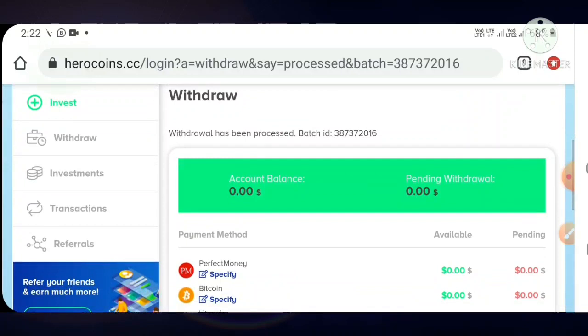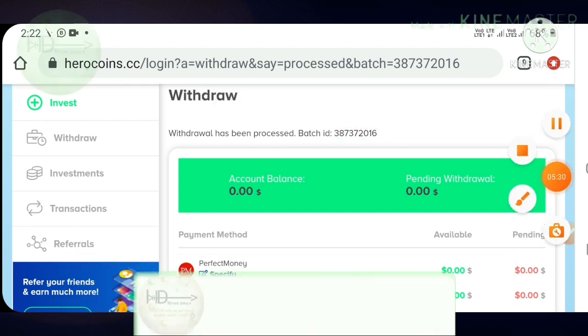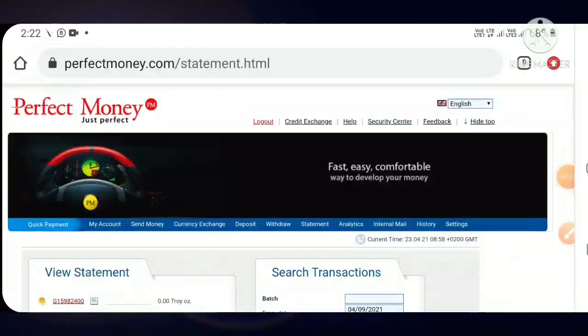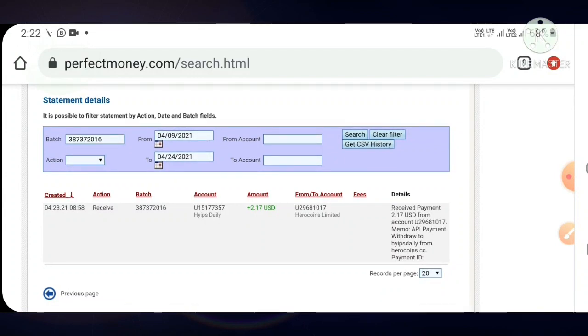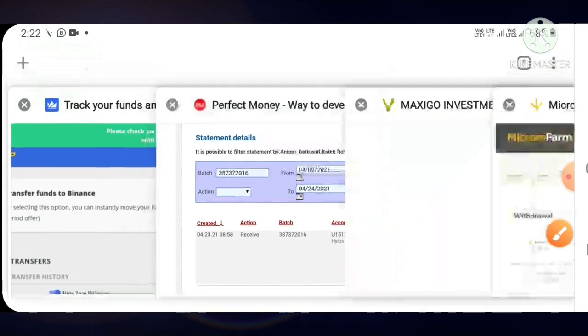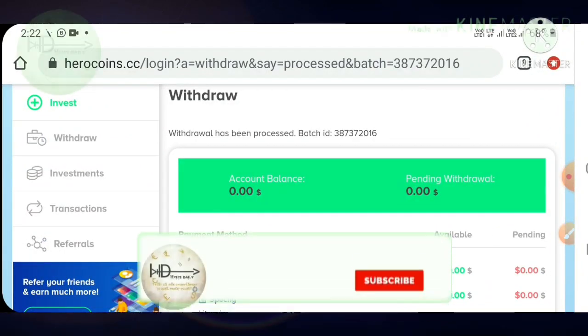My withdrawal was processed successfully. I received my batch ID. I copy this batch ID and paste it into my Perfect Money wallet to verify. In the statement page I paste the batch ID and hit search. You can see my withdrawal here — 2.17 dollars from Euro Coins Limited — and this is my username. This payment proof confirms the site is paying.